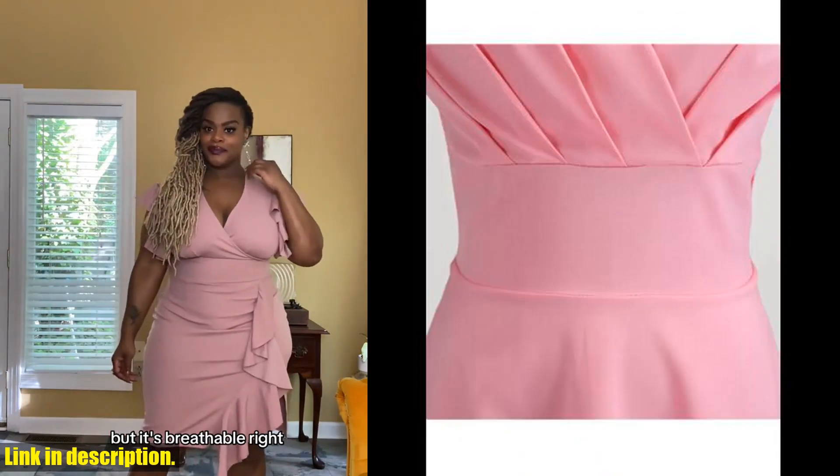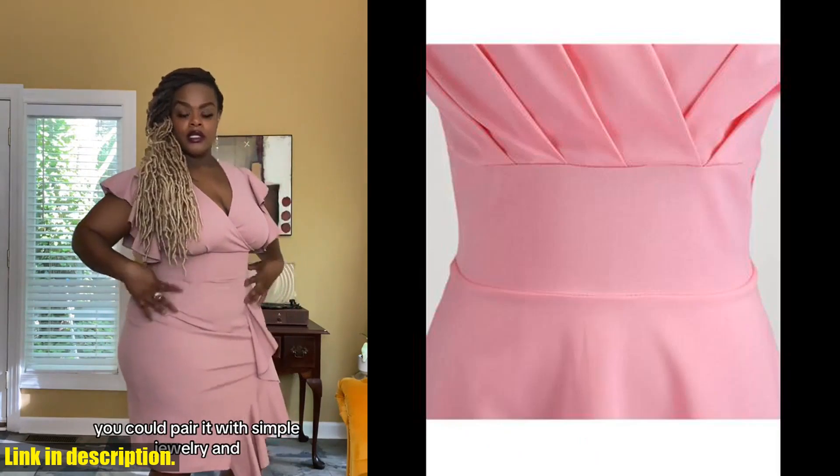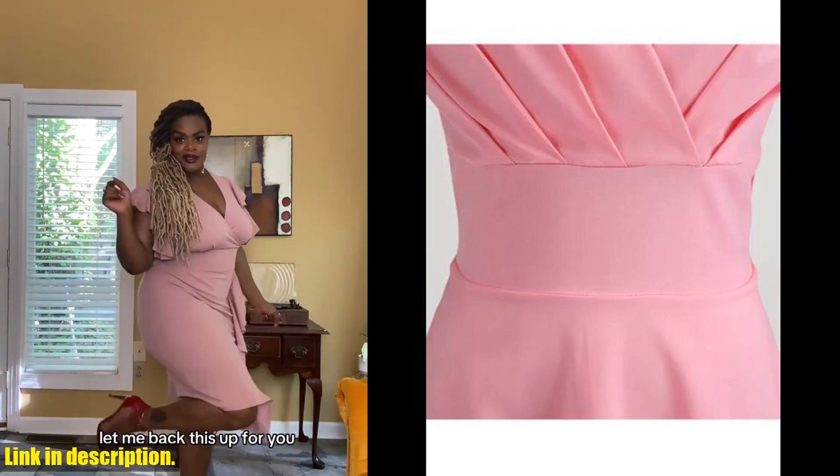So, if you're ready to add some vintage elegance to your wardrobe, make sure to click the link in the description below to get your hands on this pink summer dress women's v-neck vintage robe. Trust me, you won't regret it.